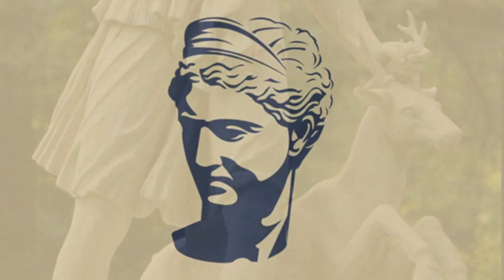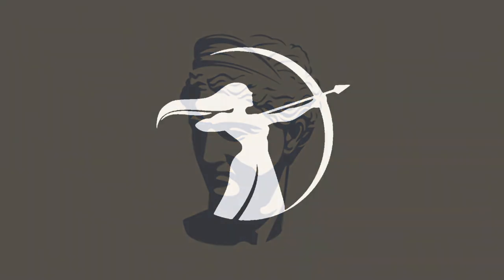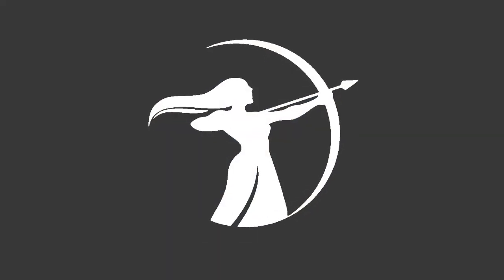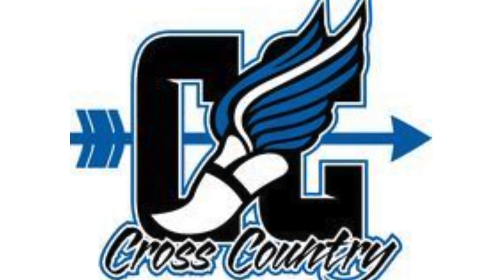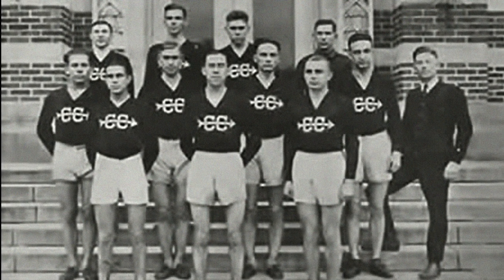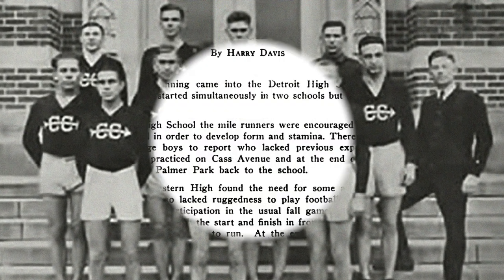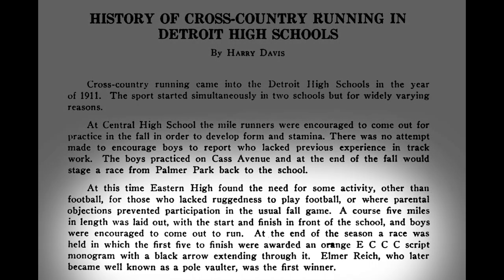Might it have been Artemis? Modern icons representing the winged shoe and arrow persist today within the sport. That brings us back to Michigan more than 100 years ago, where in addition to Michigan State and the use of the logo, we find an early entry about Detroit high schools and the sport dating back to 1911. An excerpt reads at the bottom of the page: at the end of the season a race was held, in which the first five to finish were awarded an orange ECCC script monogram with a black arrow extending through it.